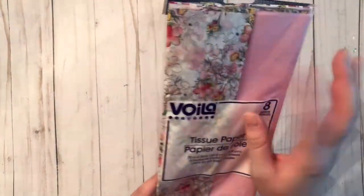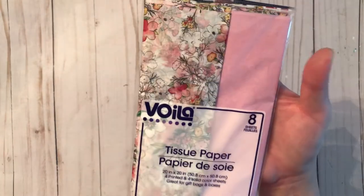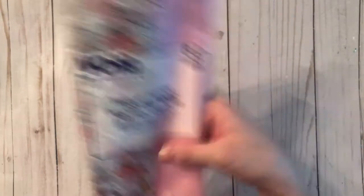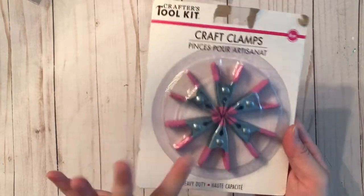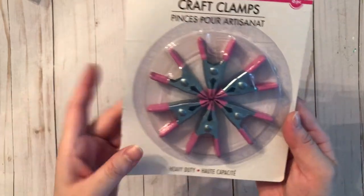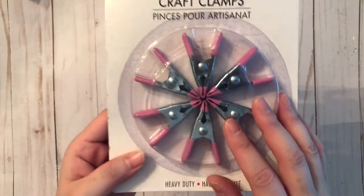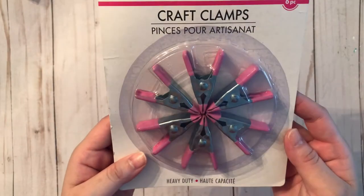First I grabbed this tissue paper — look how pretty the floral pattern is! So nice, and it's also got pink. Next I grabbed these craft clamps; these are the smaller version. I did get the bigger version as well, which I'll show later. This one comes in a six-piece set — the smaller size.